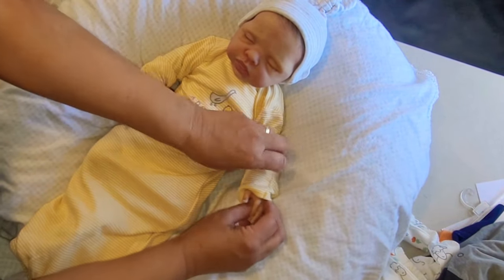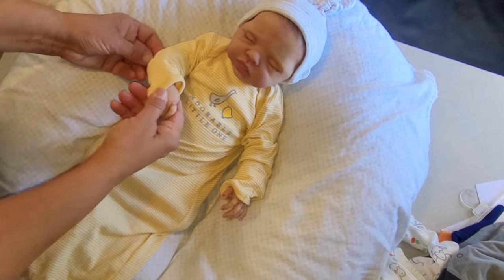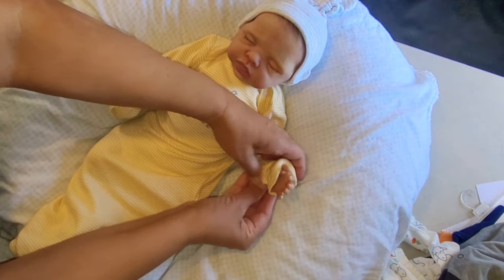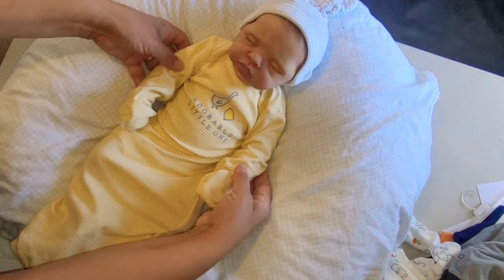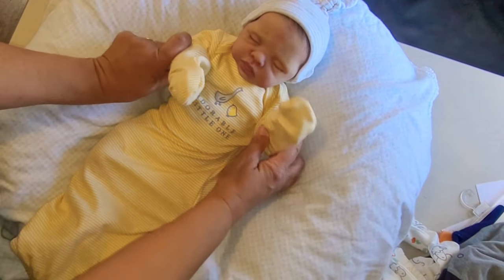These are preemie size, so it has the little hand mitts. It has the little hand mitts in it. Let's go ahead and use the hand mitts, just so he doesn't scratch his face this afternoon while he's taking his nap. There we go, so cuddly. Such a cuddly baby bear.